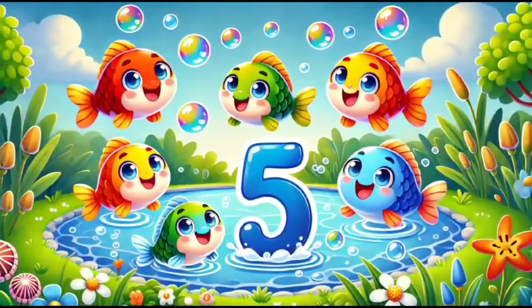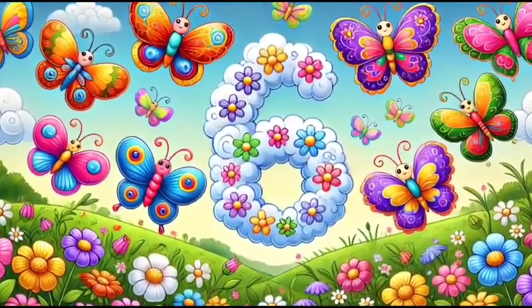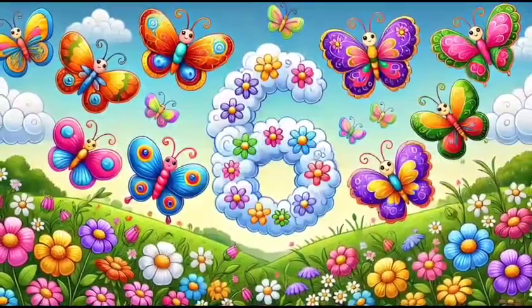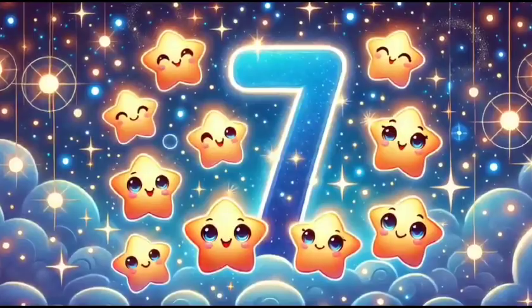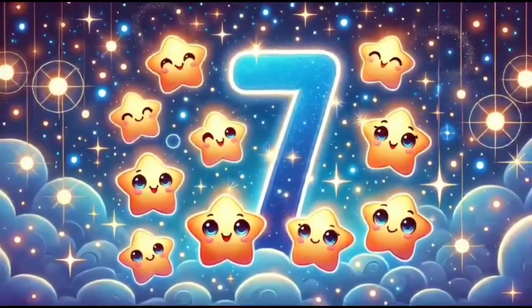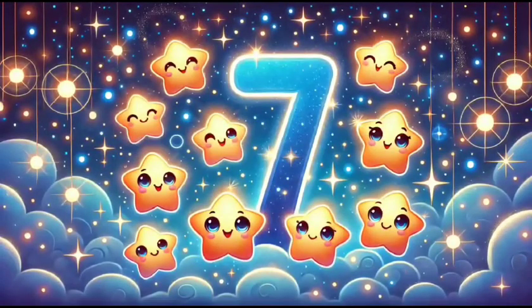Aren't they adorable? Number six is fluttering by. Six beautiful butterflies are dancing over a vibrant meadow filled with flowers. The night sky comes alive with number seven. Seven twinkling stars light up the heavens, creating a magical starry wonderland.